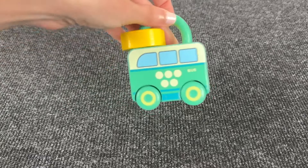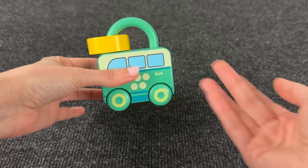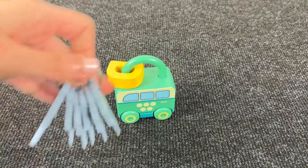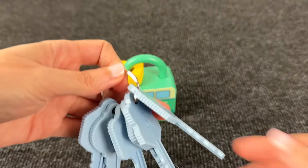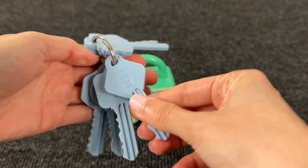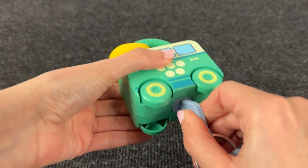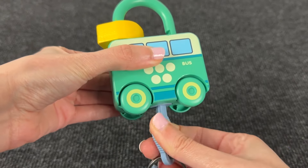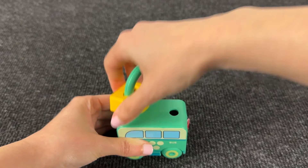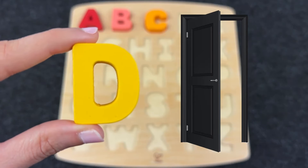It's a lock that looks like a bus! Let's open this lock! We need to take the right key — the key with number 5! Let's try to open! And this is the letter D! D is for Door!